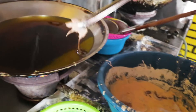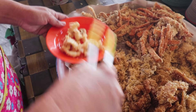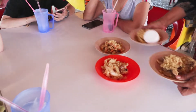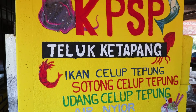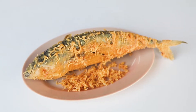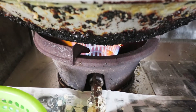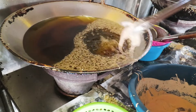Hi, today we're at Teluk Ketapang having Sotong Celup Tepung. Why we enjoy coming here is because everything is cooked fresh, especially the Sotong and the fish. So when you come here, remember to try the Sotong Celup Tepung and the Ikan Celup Tepung. Thank you.